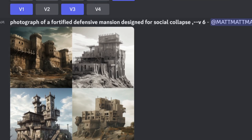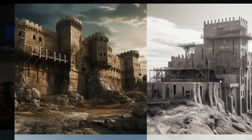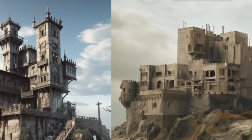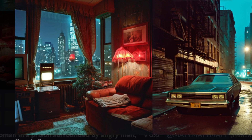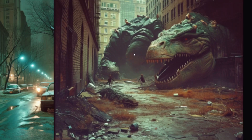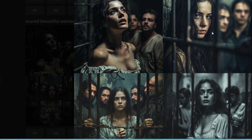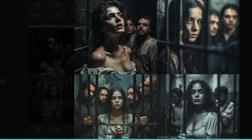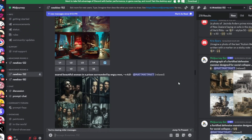Here is a fortified defensive mansion designed for social collapse — it generates architecture pretty well with no major flaws, though some tips look a bit weird. Here are photos of an 80s New York inhabited by monsters — it has the 80s feel but the monsters don't quite show up as described. A scared beautiful woman in a prison surrounded by angry men — she doesn't look scared and the men look more confused than angry. So handling emotions is still not great. Overall V6 is decent, but not significantly better or more accurate.